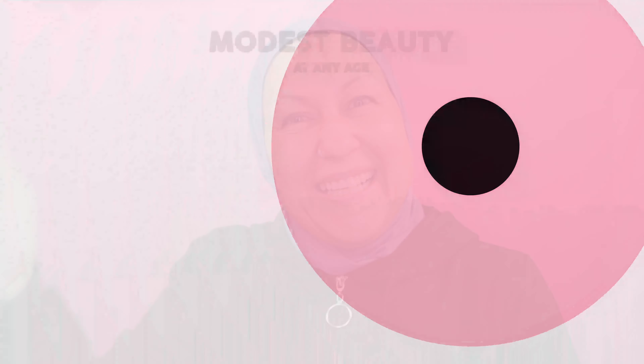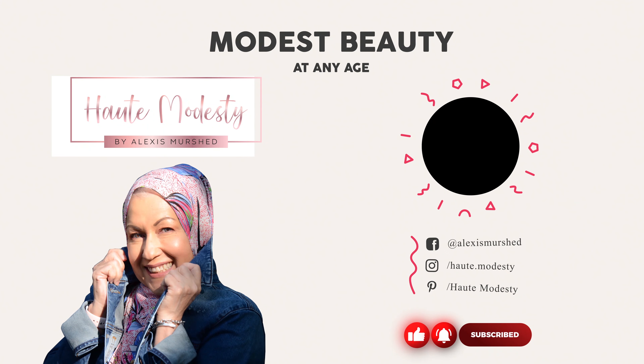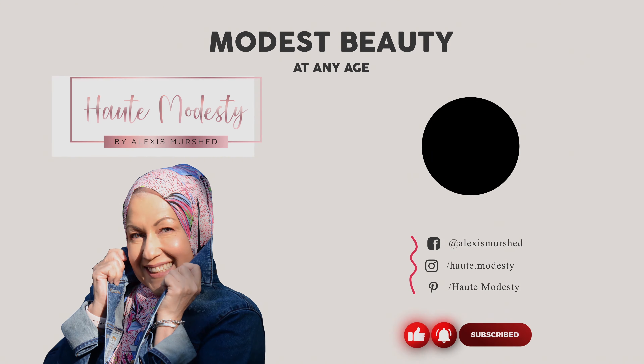My beautiful wildflowers, I want you to have a good evening, a good day, a good night, a good week, a good weekend — whenever you're watching this. Just remember: don't sweat the small stuff. I'll see you soon. Bye-bye!